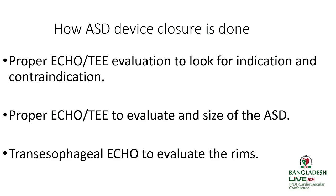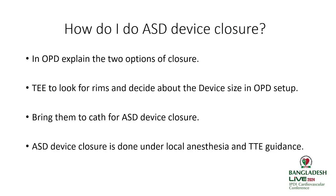Proper TTE and TEE are used to evaluate the size of the ASD and its rims. As an adult cardiologist, I do most of my ASD device closures with TEE. In the OPD, I explain the two options — surgical and device closure. TEE is used to evaluate rims and decide device size, then patients are brought to the cath lab for closure under local anesthesia and transthoracic guidance.